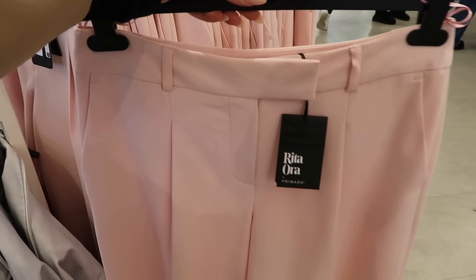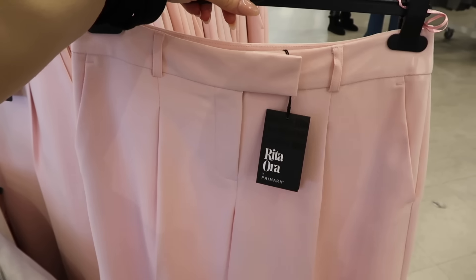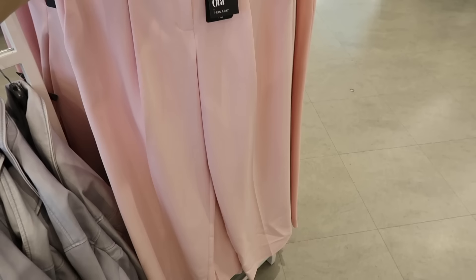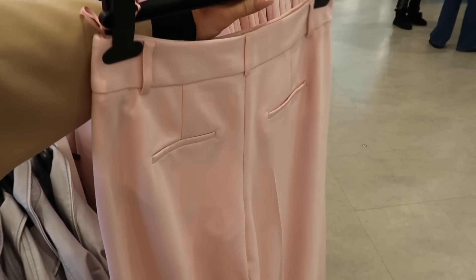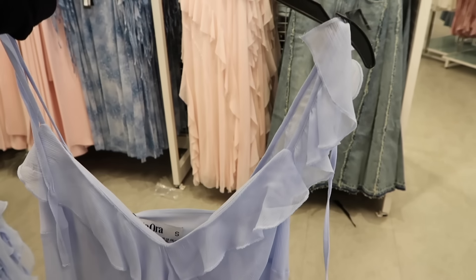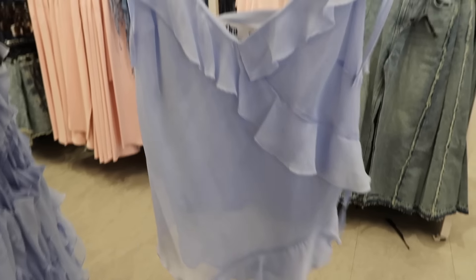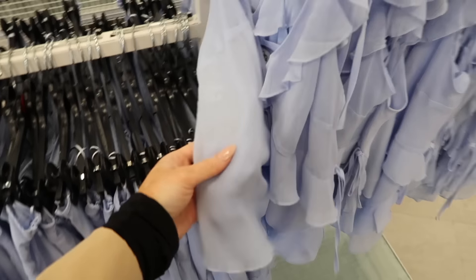I think Primark trousers are really nice — these are nicely tailored. With a beautiful white shirt they could also be lovely to wear to work in the summertime, to a wedding if you don't like dresses, or to a baby shower. I definitely think this set is worth getting. I'm going to get everything and try it all on together in a separate video. Here's the matching top — it has gorgeous ruffle detail and ties up at the top, then flows down. Really sweet, girly and feminine for summertime.